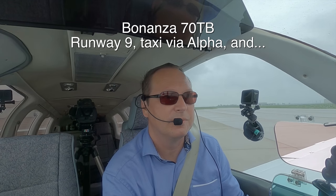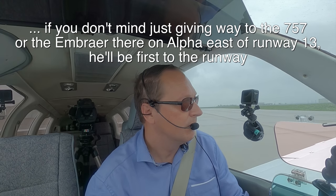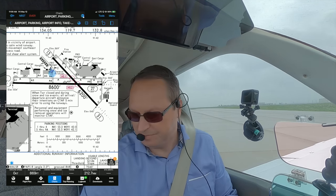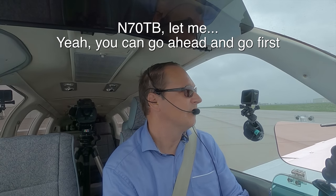Cedar with ground, Bonanza 70TB, west ramp with Juliet, ready for taxi. Bonanza 70TB, runway 9R taxi via Alpha. Give way to the 757 or the Embraer on Alpha, east of runway 13 — he'll be first to the runway. The Embraer airjet is still far away from me, and I can't think of a good reason why the controller wanted me to wait, so I'll ask if I can go first. And 70TB, I'll be ready at the end just in terms of wake turbulence — are you sure I can't go first? November 70TB, yeah, you can go ahead and go first. Thank you very much, I'll be out of here in no time.